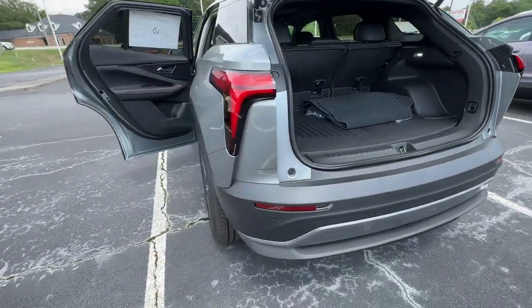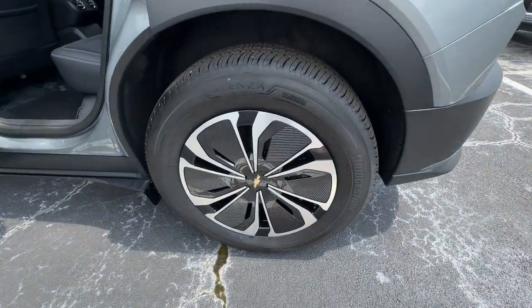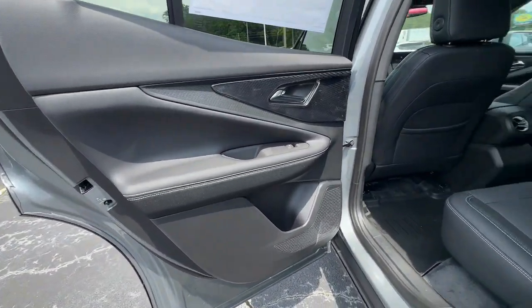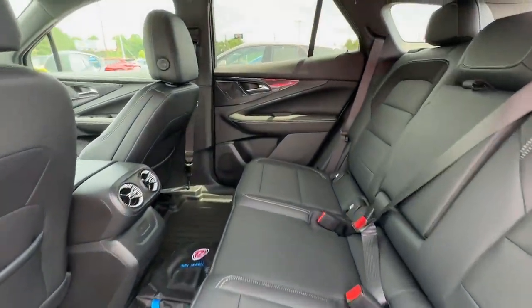Heated steering wheel, wireless charging station, intelligent auto on-off high beams, pre-collision system, lane departure warning, panoramic roof, keyless entry, all-wheel drive, heated driver's seat, lane keeping assist.